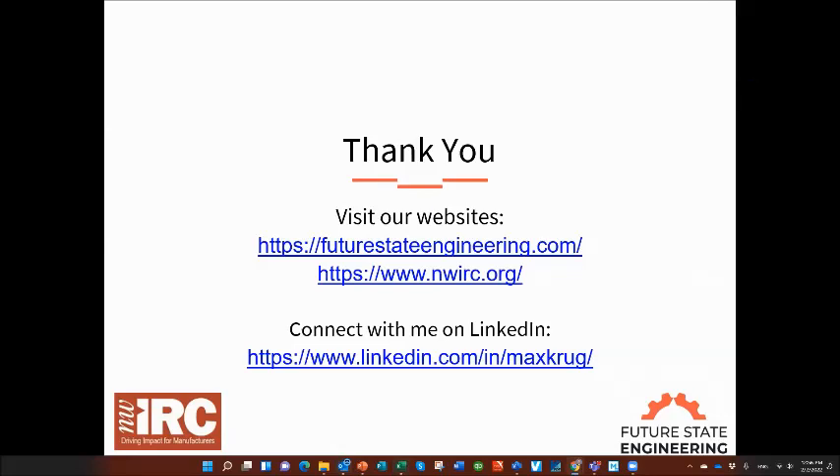A comment came in: Neil said great presentation, thank you. Thanks, Neil, for the feedback. With that, we are safe to go ahead and end the presentation for today. Hope to see everybody again next Wednesday at noon for our second session. Thank you, everyone, and have a great day.